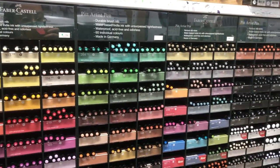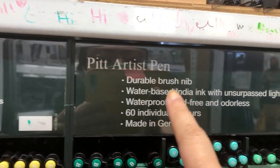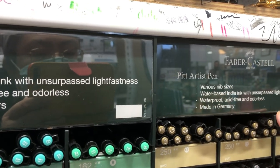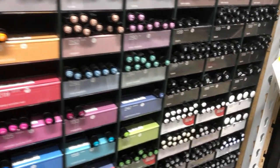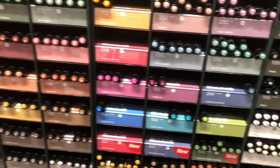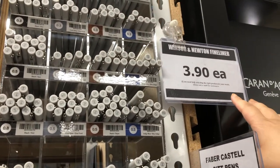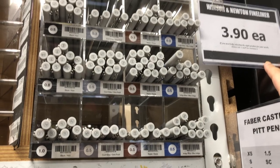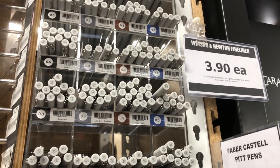So Faber-Castell produces very nice fineliner pens — the Pitt Artist pens are waterproof. If you're buying fineliner pens, make sure it's the Pitt Artist pen made by Faber-Castell. Other series of pens made by Faber-Castell may not be waterproof. They can come in many line widths and colors. I just love these vibrant, attractive colors. And also Winsor & Newton produce very good fineliners — these fineliners are 100% waterproof. I've tried them before some years ago; they work out really well with watercolors.